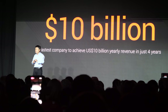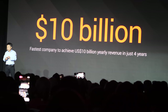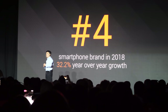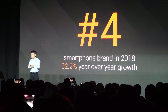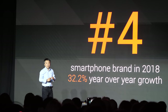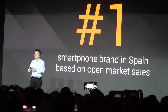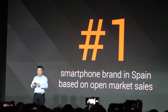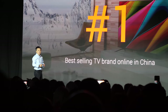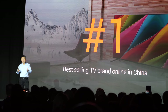In 2014, just four years after our inception, we achieved $10 billion in revenue. We are the number four smartphone brand in the world with remarkable over 32% year-over-year growth, and number one in terms of open market sales in Spain. Within less than two years of shipping smart TVs to the Chinese market, we started shipping smart TVs to India and other countries.